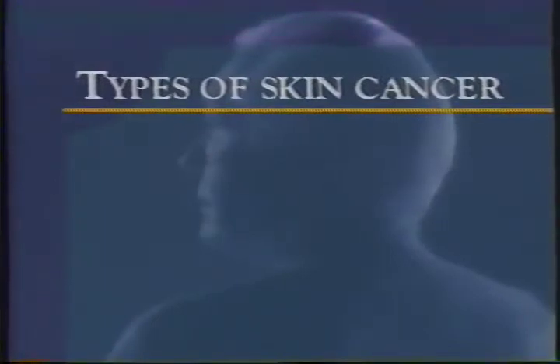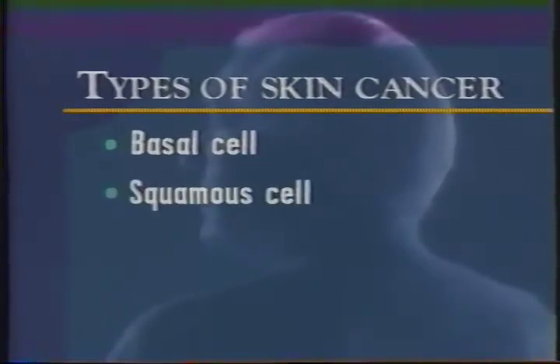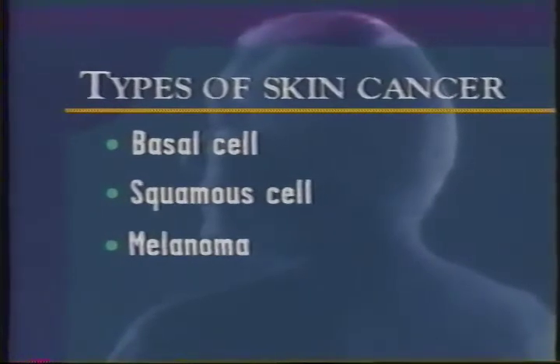There are three main types of skin cancer. 80% of skin cancers are the easily treated basal cell kind. A second type, squamous cell, is found in 15% of people with skin cancer and also usually responds well to treatment. The third, malignant melanoma, occurs in 2-3% of cases. It is the most dangerous but can be successfully treated if caught early.